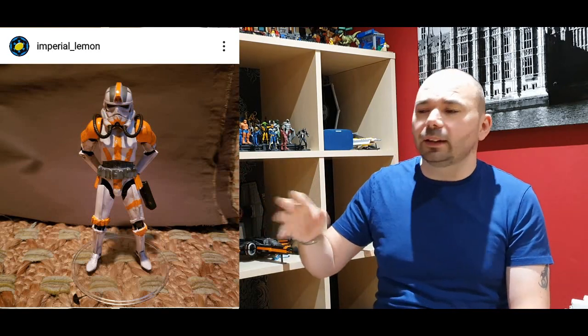Next up is Imperial Lemon, and another great custom. I love this one — this jump trooper Clone Commander Cody just looks great. It's as if he's transcended into the Imperial ranks, and I love this idea. Everyone knows I love the clones, but the Imperials also have a big place in my heart. You've still got his signature orange stripes and all that — superb work, well done.